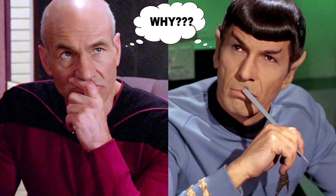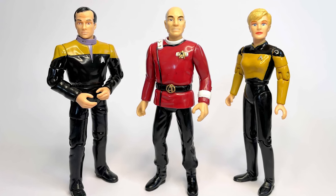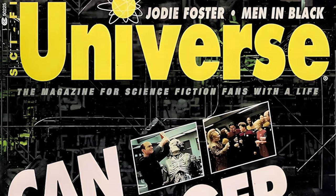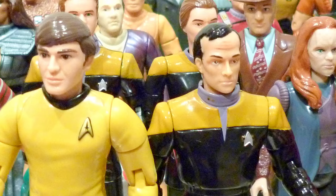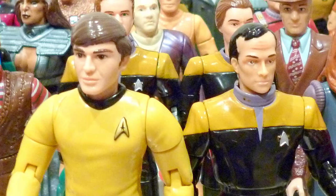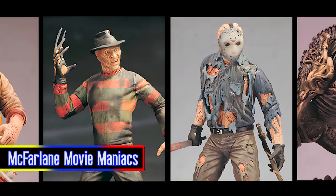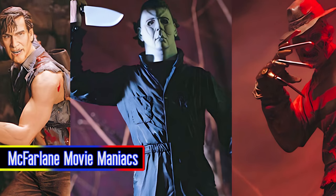Reasons for its cancellation included the furore around the 1701 figures, along with Star Trek itself losing critical appeal at the end of the 20th century. Moreover, the action figure landscape itself was also changing, with new players like McFarlane Toys offering collectors never-before-seen levels of realism.